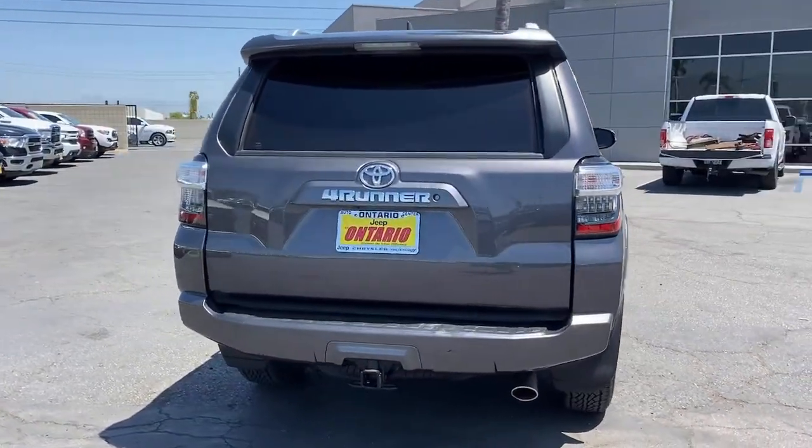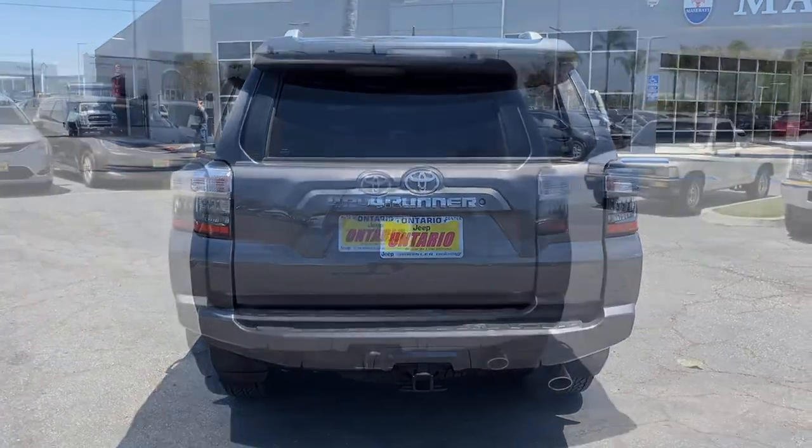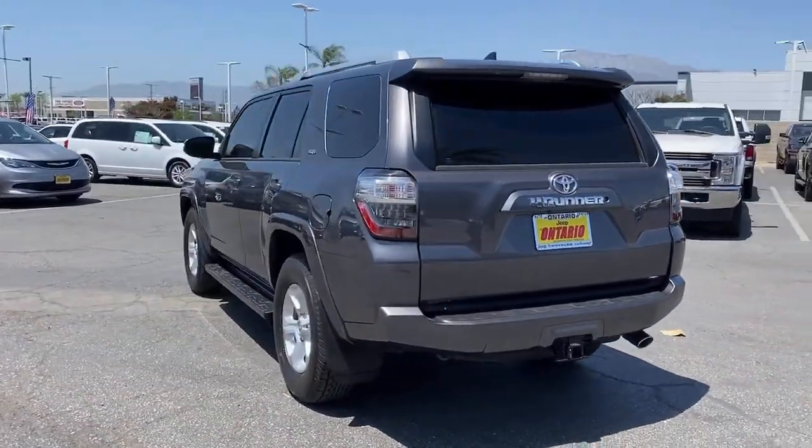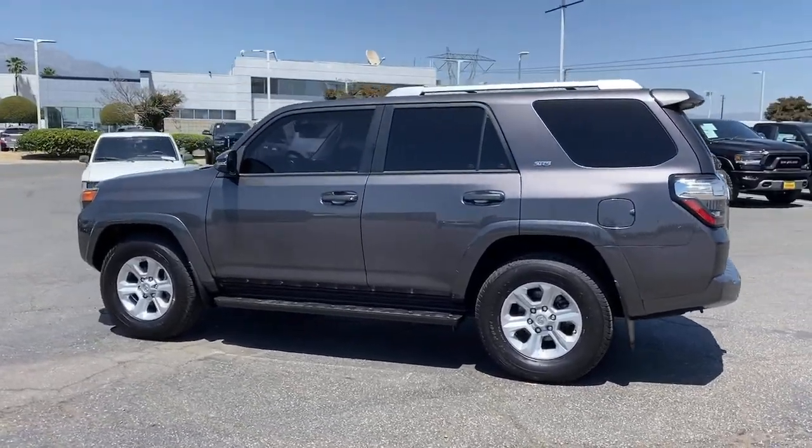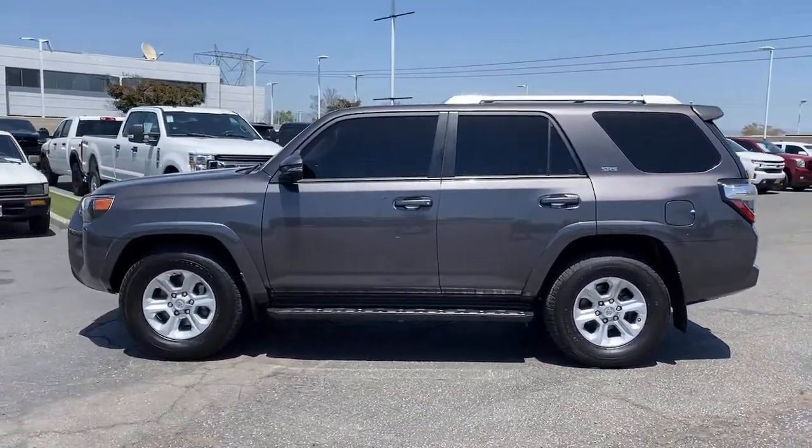Rugged on the outside, refined on the inside — that's the 4Runner. We'll make it easy and comfortable for you to take this authentic SUV out for a test drive. Outstanding customer service is our specialty.